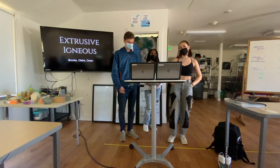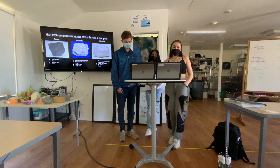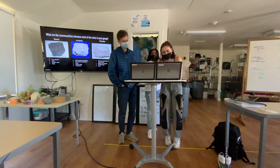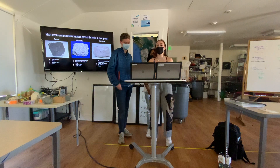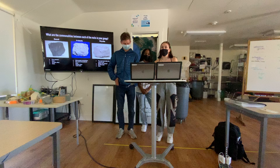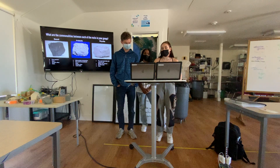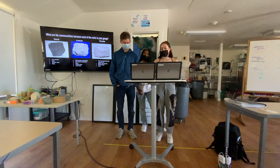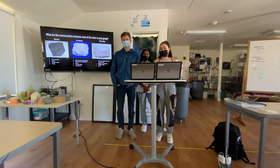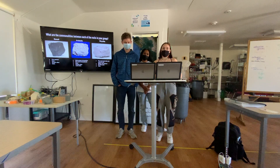Extrusive igneous rocks. These are the three extrusive igneous rocks that we looked at, the first being basalt. It is extremely fine-grained and very dark, and it has a pretty low percentage of silica — about 45 to 52% silica — which makes it mafic.